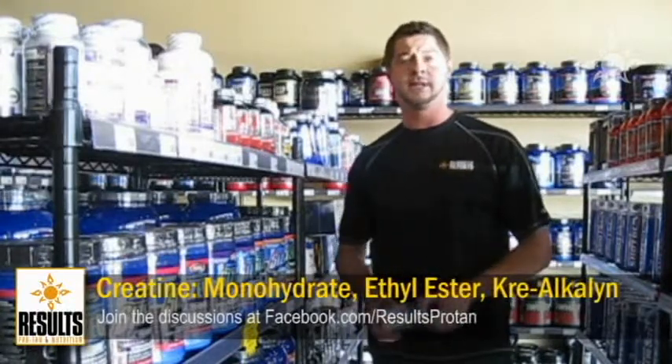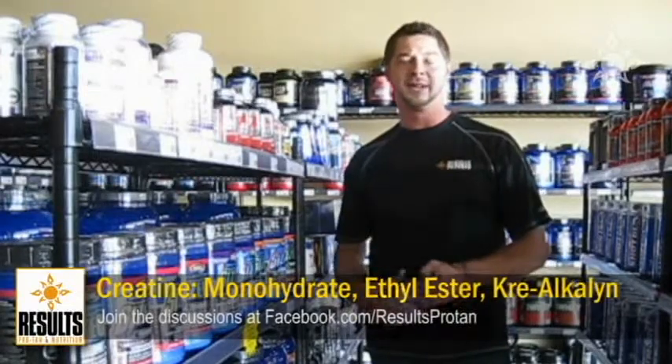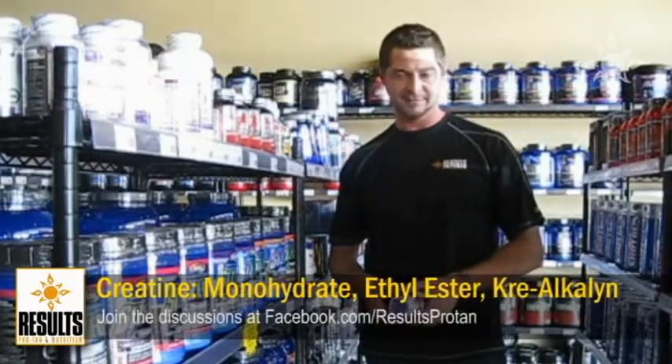If you do have any other questions about creatine or any other products, please contact me or come by my store. I'm Ronnie with Results Nutrition. I'll see you later.